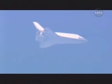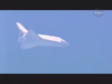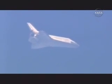Nominal chute deploy. Copy. Nominal chute deploy.